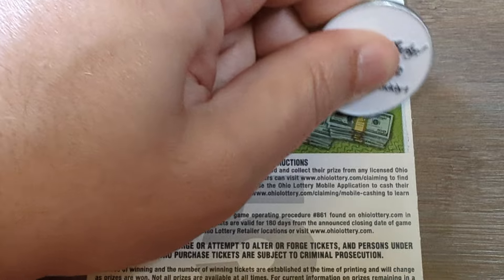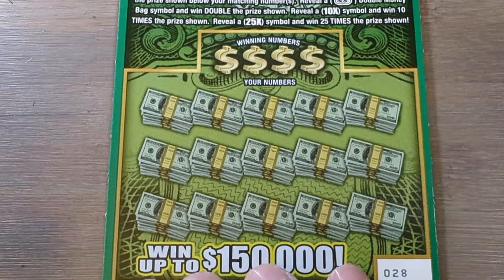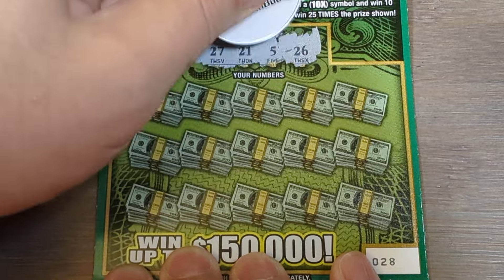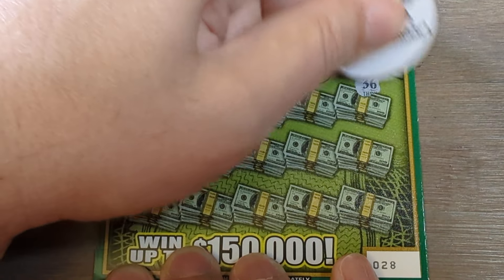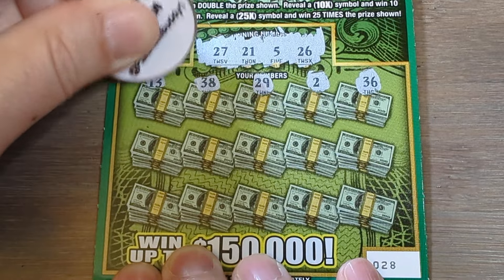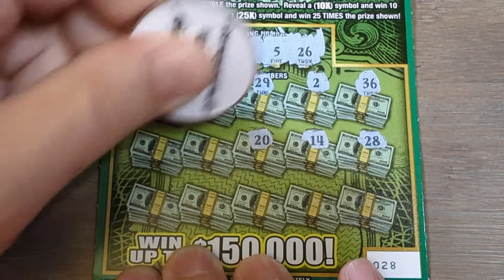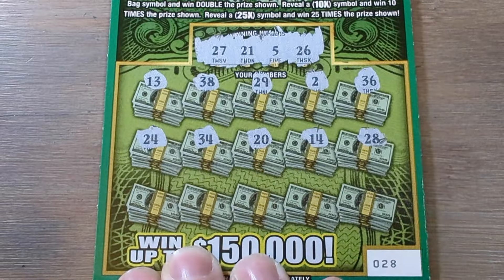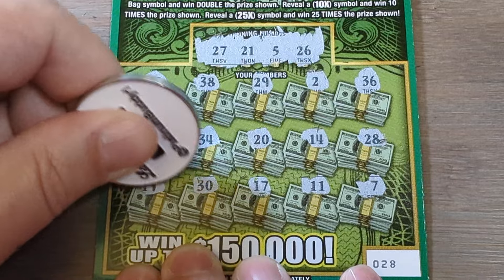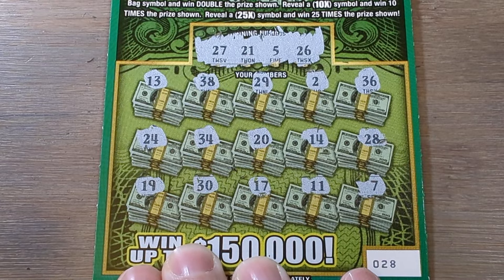Not on the backside we won't. Ticket 28. That's what they look like — good to know, noted. We're looking for 27, 26, 21, and 5. Trying to go back to back on ticket 28 after that $50 winner with that 25x symbol. Bottom row: 7, 11, 17, 30, and 19. No 5s, no 21s, no 26, no 27 — no back to back winner on ticket 28.